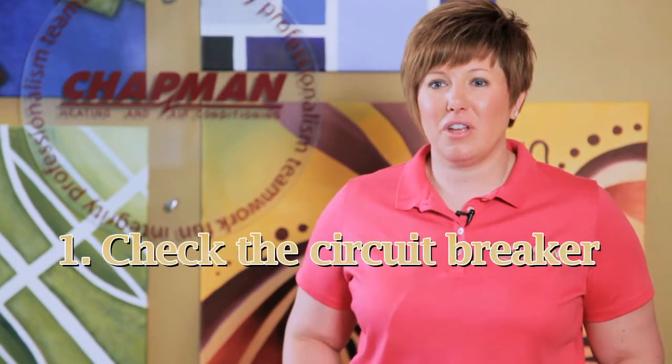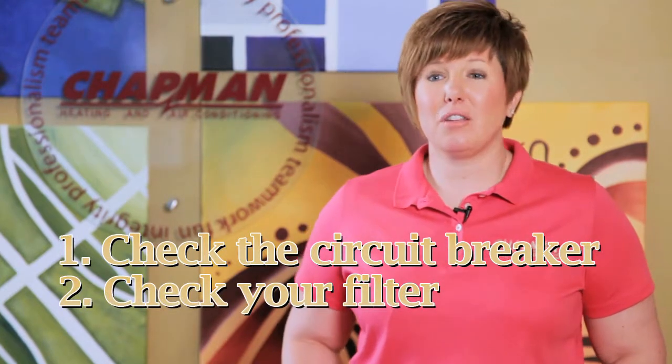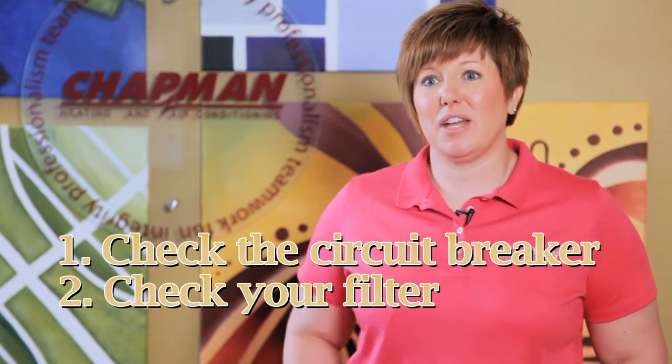The first thing we ask customers to do when their air conditioner is not coming on is to check the breakers, make sure they're not off. Then another thing you can check is to make sure your filter is clean. If it is dirty, we ask that you change it, leave the unit off for two to three hours, and then try to turn it back on and see if that doesn't work.